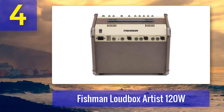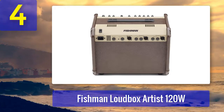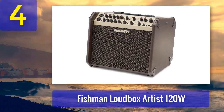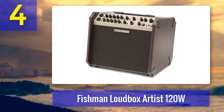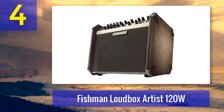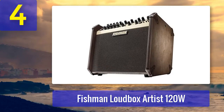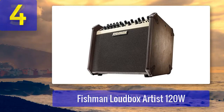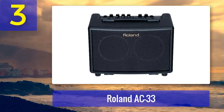The built-in effects, including reverb and chorus, provide further sonic flexibility. What sets the Loudbox Artist apart is its exceptional feedback control system — Fishman's proprietary technology helps eliminate feedback, allowing you to push the volume to higher levels without worrying about screeching or howling sounds. The Loudbox Artist also includes an auxiliary input and balanced XLR DI output for connecting to external devices or a PA system. Its sturdy construction and compact size make it suitable for touring musicians.